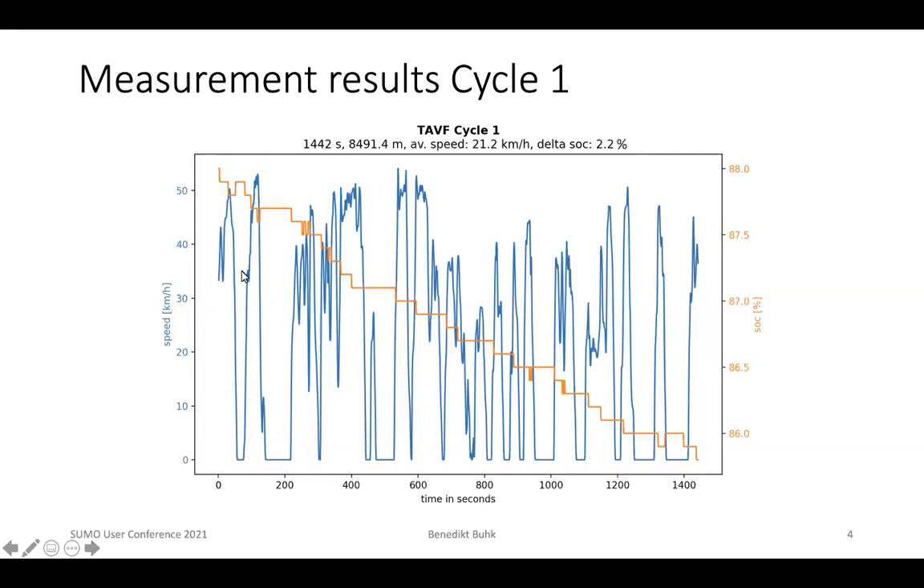This is what came out of the measurements. For cycle one, you can see in blue the cycle data — the speed over time — and in orange, the energy consumption. The Tesla is an electric vehicle, so energy is given as state of charge (SOC). At the beginning of the cycle, the SOC was around 88%, and at the end of the cycle it was a bit less than 86%, giving a delta SOC representing the percentage of battery capacity consumed during the cycle.